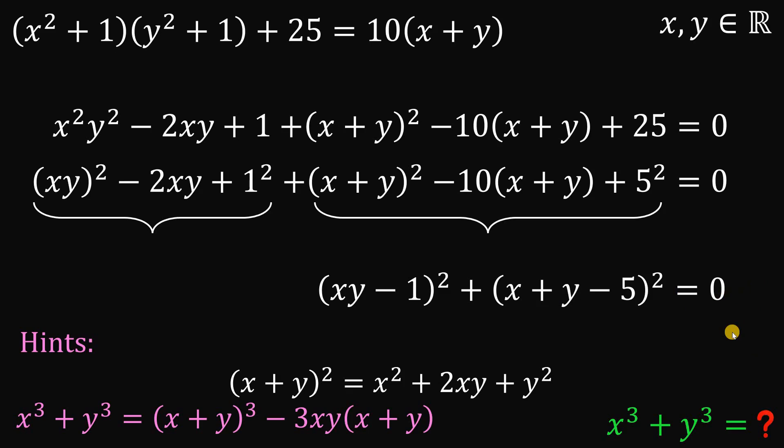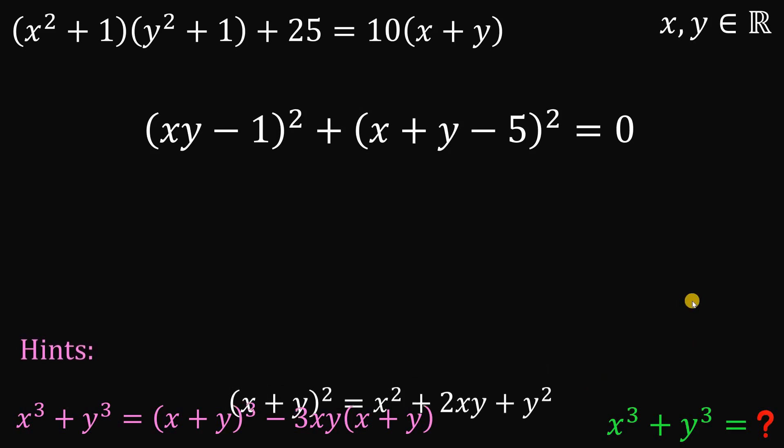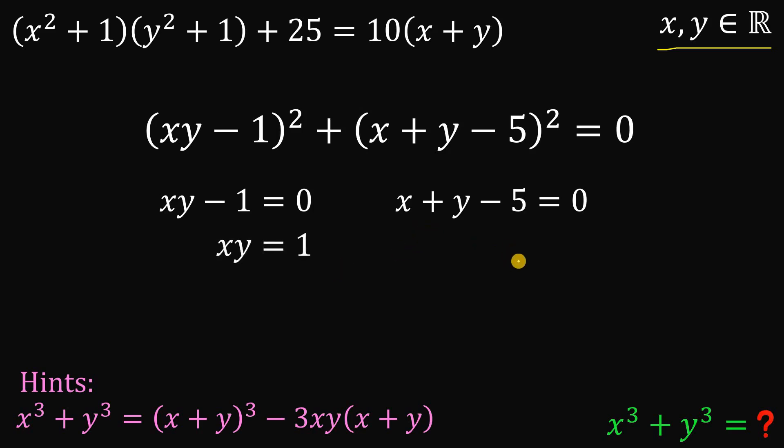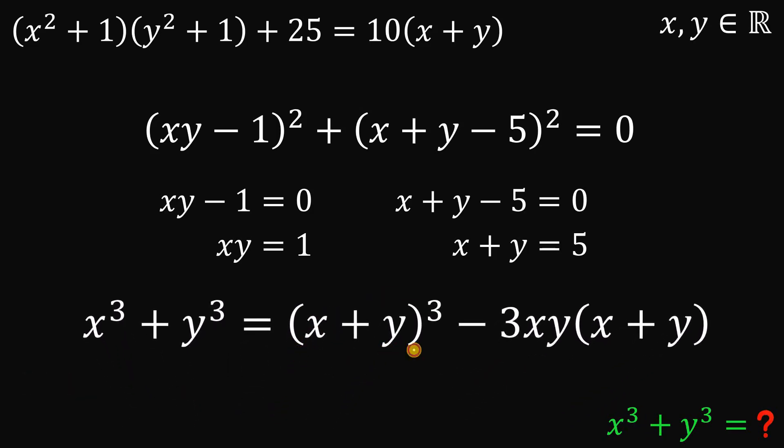Since x and y are both real numbers and this equation equals 0, the only possibility is xy minus 1 equals 0 and x plus y minus 5 equals 0. Solving these: xy equals 1 and the sum x plus y equals 5. Using this result, we can now evaluate x cubed plus y cubed using the identity. We have the sum 5 and the product 1.